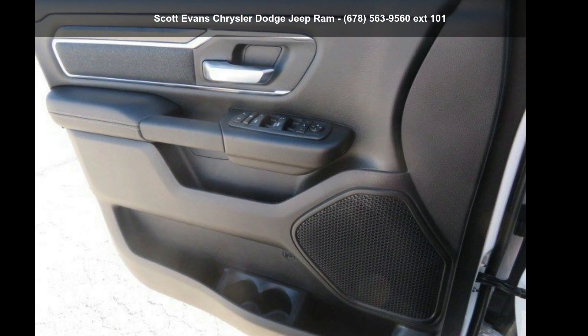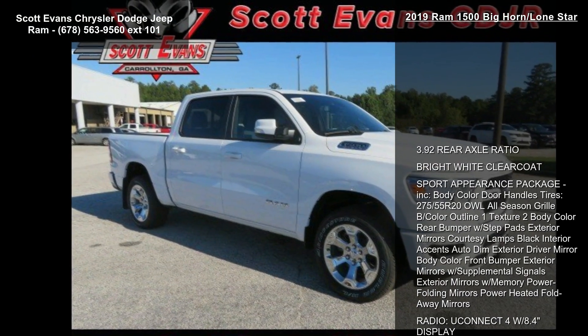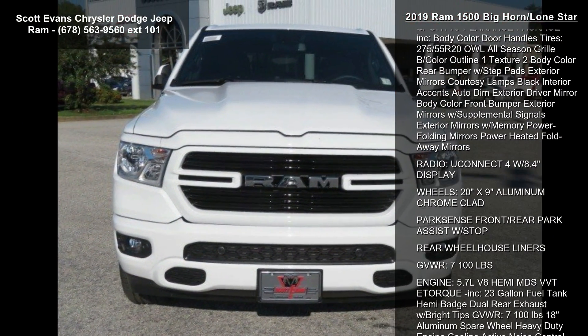Presenting the Ram 2019 1500 Bighorn Lone Star. If you are looking for a first-rate auto, this one could be yours today. Enjoy these notable features.